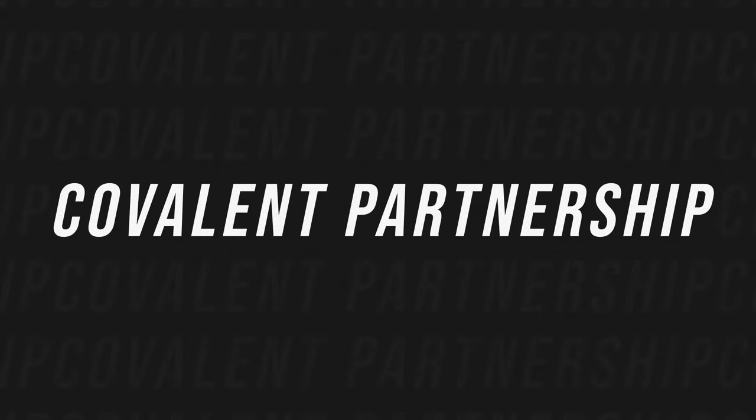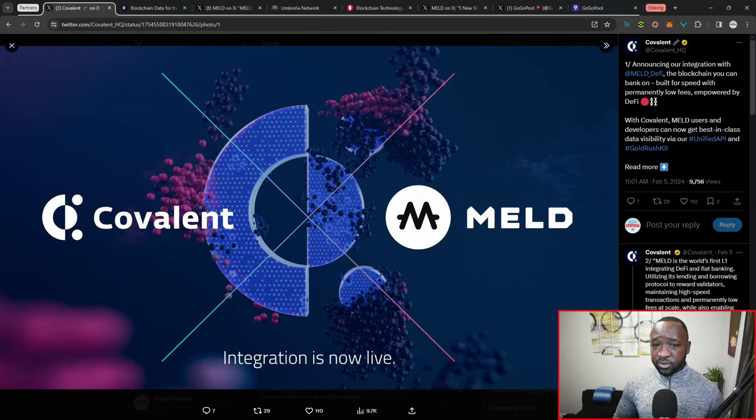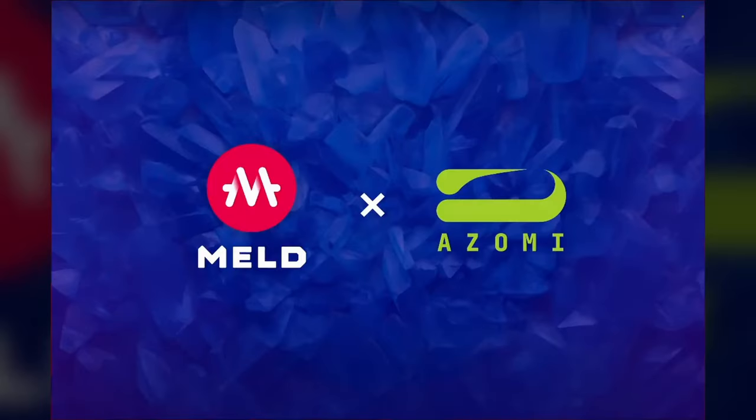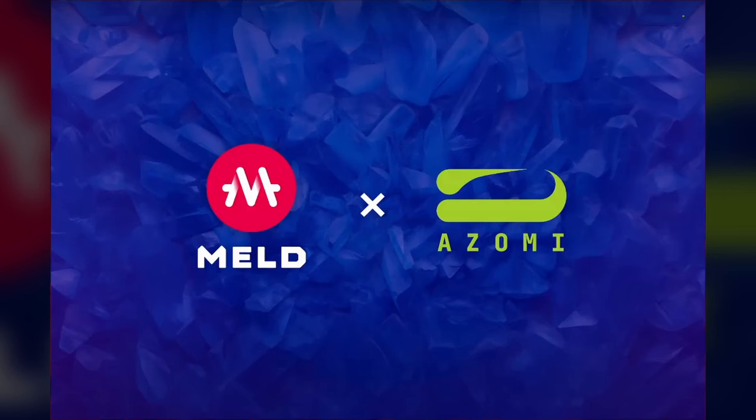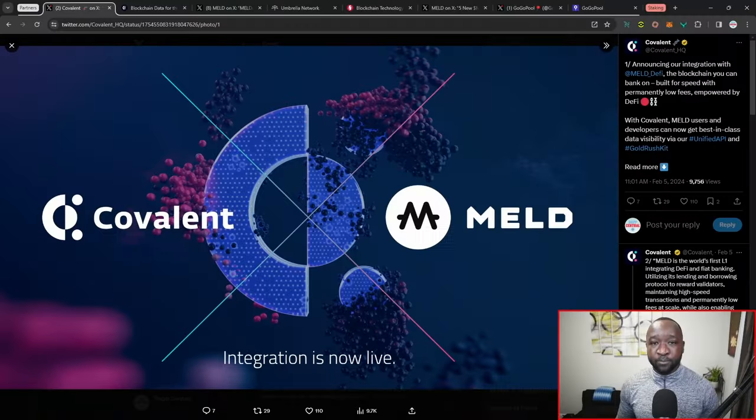Jumping into the very first piece for today's video, I want to highlight the recent partnership between Meld and Covalent. Covalent is a blockchain API platform that aims to simplify building and deploying on the Meld L1. If you're looking to build your own dApp — Meld has announced a partnership with Azomi to build a DEX, and they've also partnered with community members aiming to build their own decentralized apps on the Meld L1, as well as an expected brand new NFT marketplace on the platform.